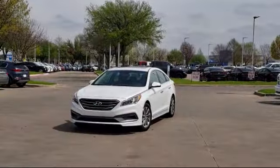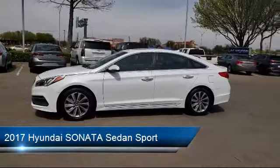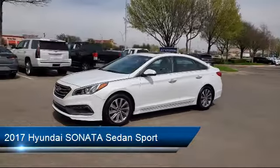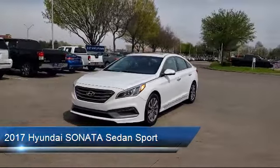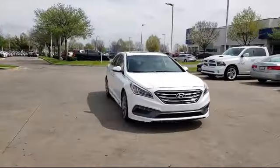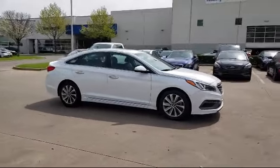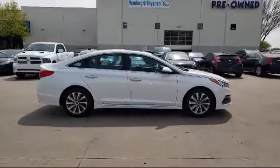It comes equipped with leather interior, alloy wheels, rear spoiler, keyless entry, steering wheel controls, tire pressure monitoring system, Sirius XM satellite radio, rear view camera, air conditioning, powered driver's seat, and has less than 30,000 miles on the odometer.